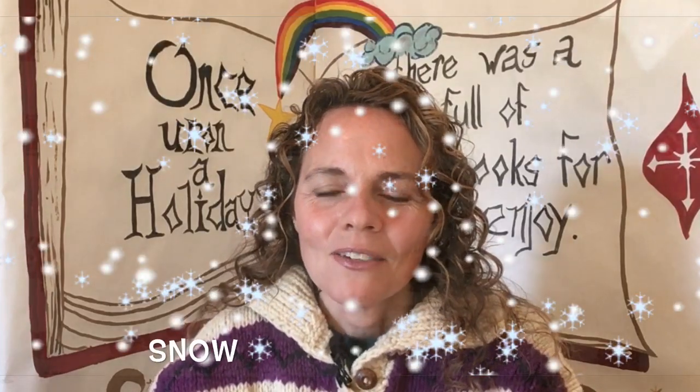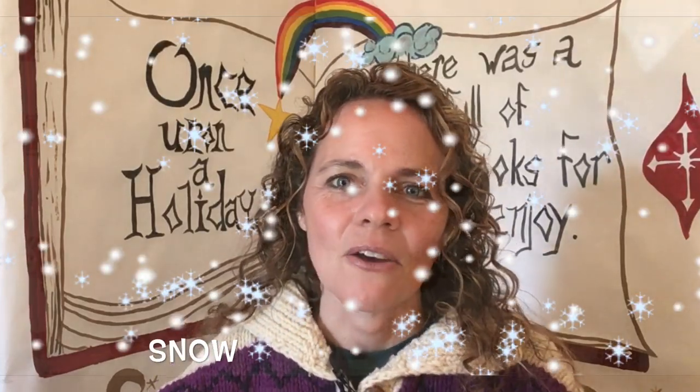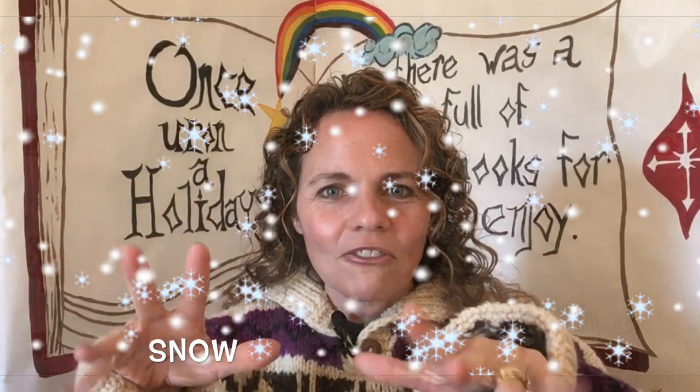That was a good one! Now let's learn the sign for snow. In mitten weather you often see snow. Can you put all your fingers out flat and wiggle them? Great job! Let's make our fingers start up high and wiggle down softly with our nice flat hands. That's the sign for snow.